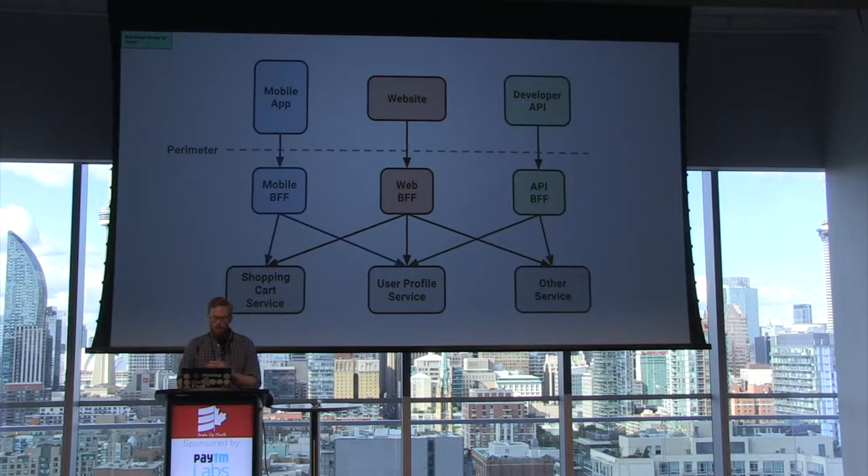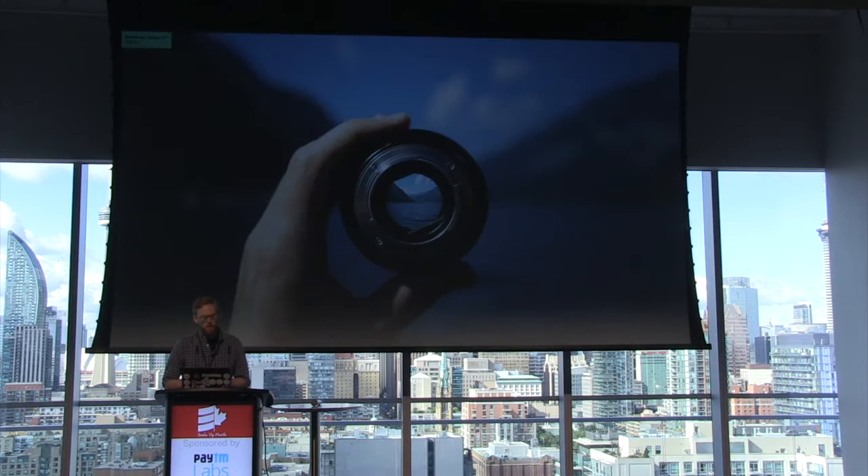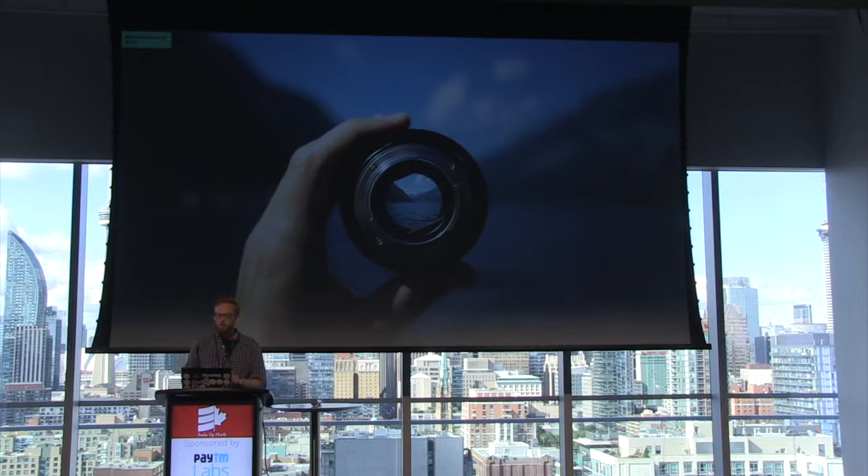Now, some of you might be thinking: BFFs are all about routing to microservices — this is a fancy new word for an API gateway. For contrast, an API gateway is a single service that serves all types of clients. The difference between these two diagrams can be summed up in one word, and that's focus. BFFs are really about focusing on a specific user experience or a specific front-end — mobile, website, and developer API.